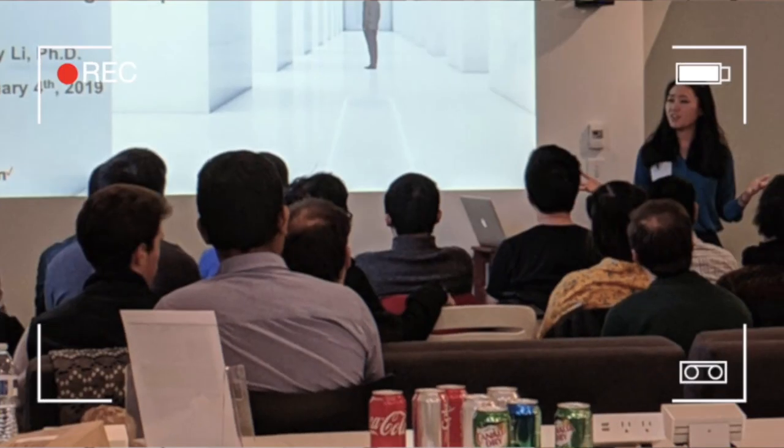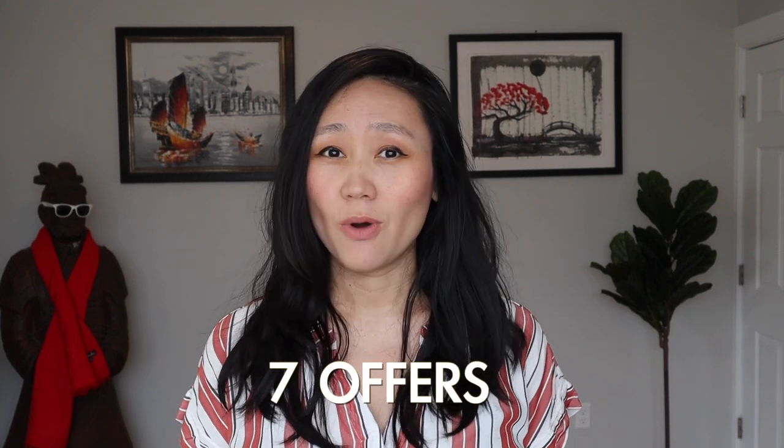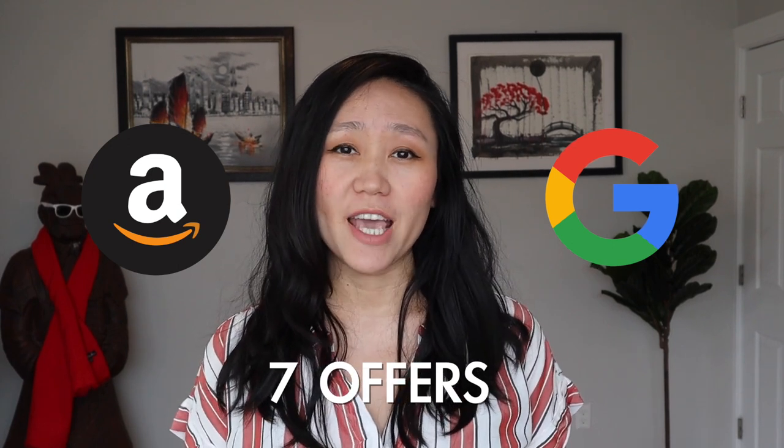My student got seven offers last week — one from Google, one from Amazon. If you're also preparing for the product manager interview at Google, you should stay until the end of this video because I'm going to share with you whatever questions you will be asked and how to prepare for those interviews so that you will also get an offer from Google very soon.